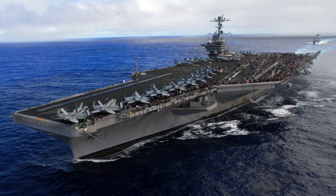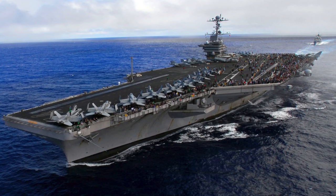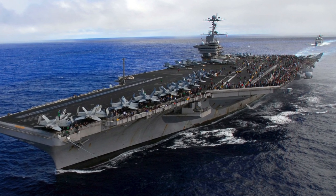Nimitz-class carriers have been the face of the U.S. Navy. It has been one of the most important assets of the U.S. Armed Forces and has enabled power projection far off from the U.S. homeland.